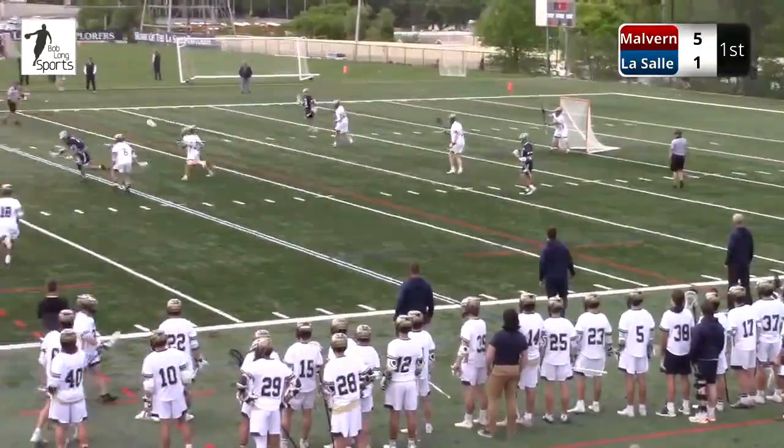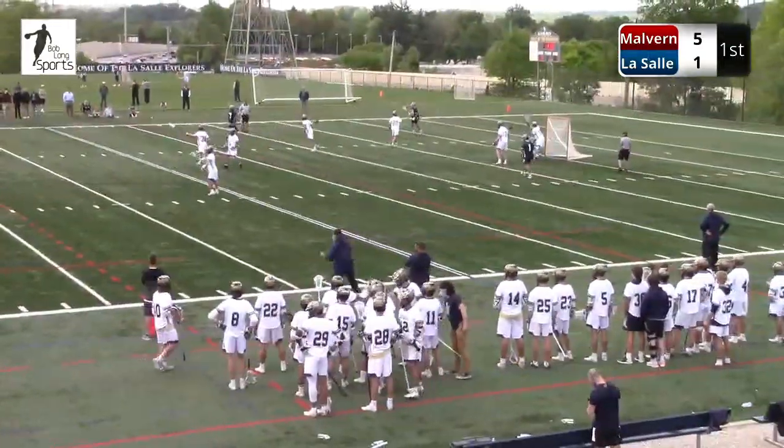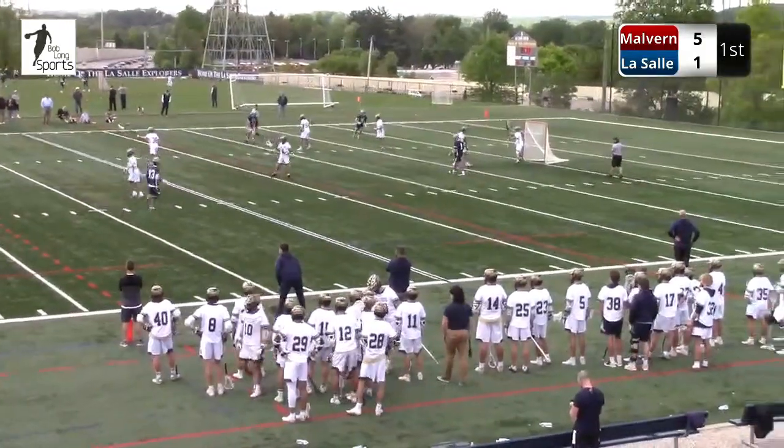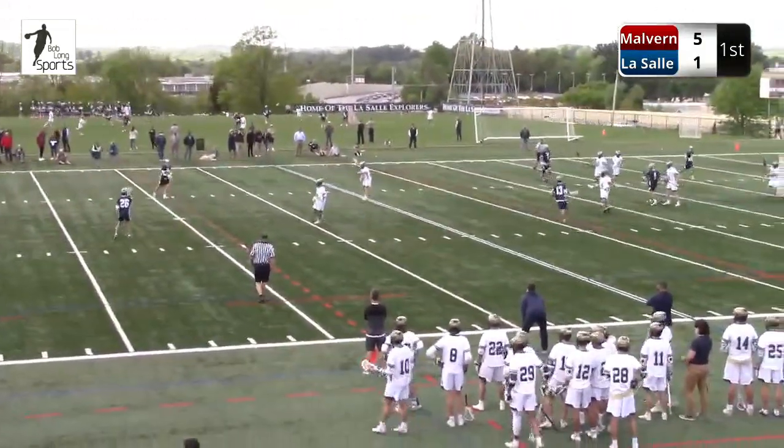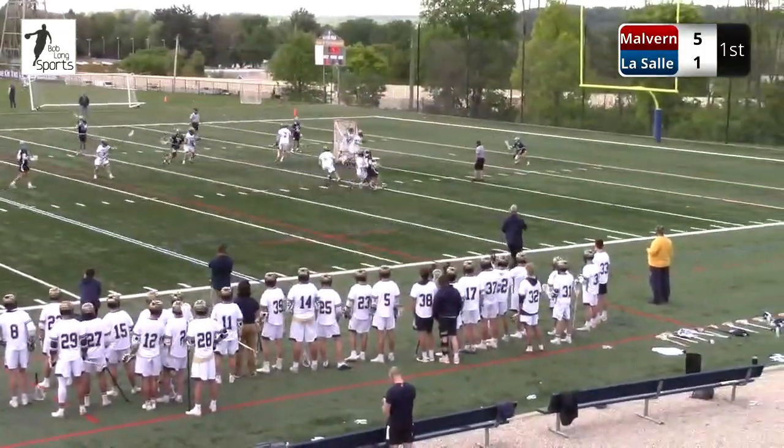50-50 ground ball and Spanos comes up with it. Spanos is a beast. It's actually interesting — they changed the recruiting rule more or less around Spanos. He committed to University of Maryland in eighth grade.